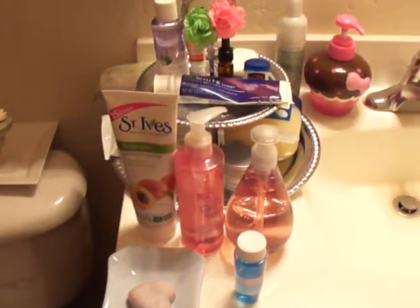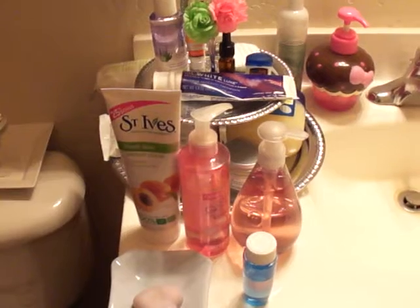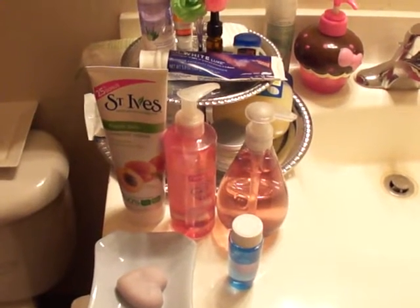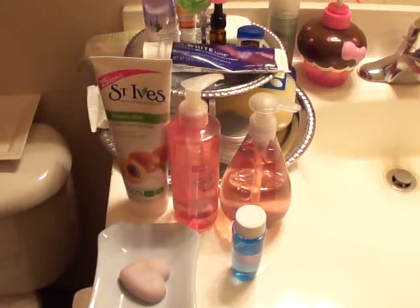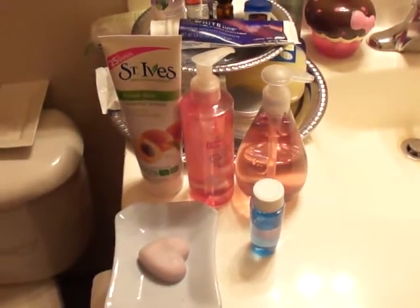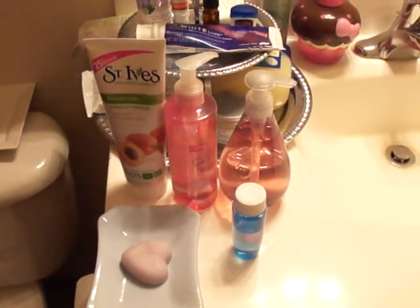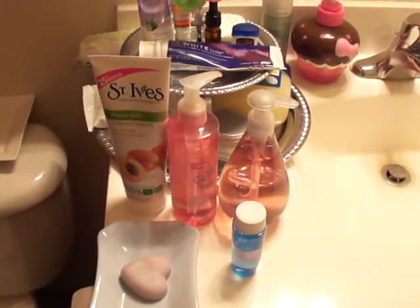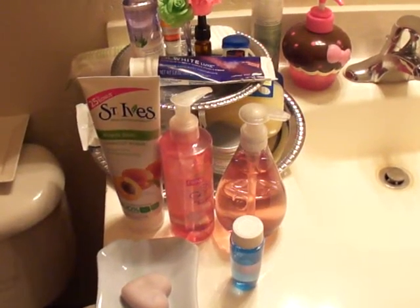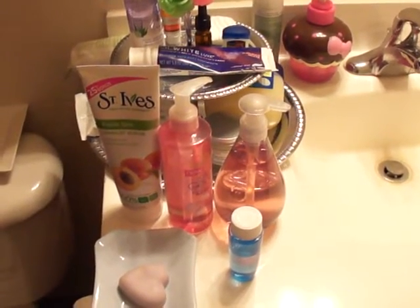Hey guys, so I filmed this earlier but I realized I really didn't like it because the camera didn't focus, so I am re-filming. This is my nighttime routine. I'm not going to do a bathroom tour yet because my bathroom's not done — I've been updating and redoing parts of it. This is just the stuff I use at night when taking off my makeup, and I'll try to tell you the order I use things.